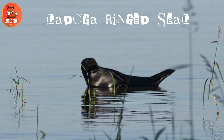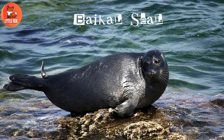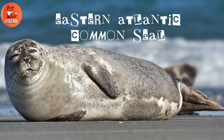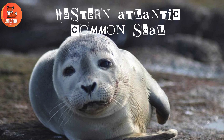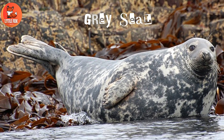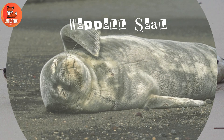Number 114: Larga Ringed Seal. Number 119: Simaur Ringed Seal. Number 120: Baikal Seal. Number 121: Caspian Seal. Number 122: Spotted Seal. Number 123: Eastern Atlantic Common Seal. Number 124: Western Atlantic Common Seal. Number 125: Insular Seal. Number 126: Gray Seal. Number 127: Ribbon Seal. Number 128: Harp Seal.